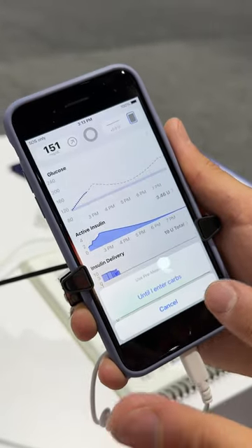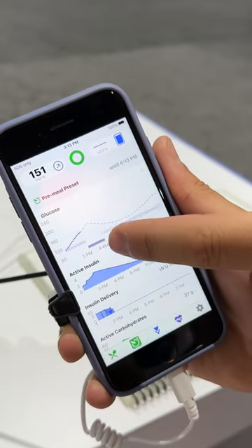Then you've got the pre-meal. The pre-meal allows you to lower the range until you eat, in preparation.